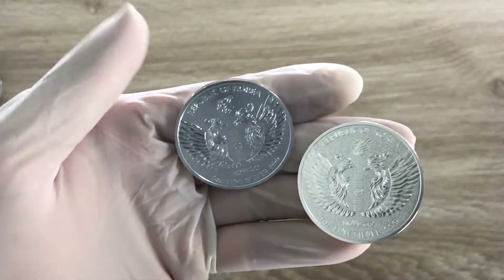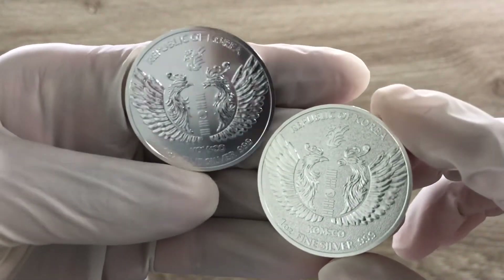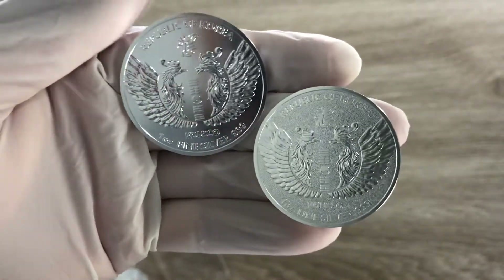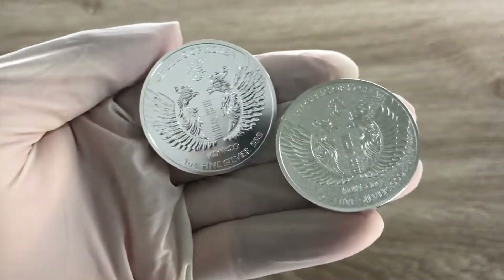Greetings, my people, and indeed a very warm, fantastic and magnificent welcome to each and every one of you to yet another of my coin showcasing video. My name, as you all know, is Biwari Kikum, Stacker NZ.